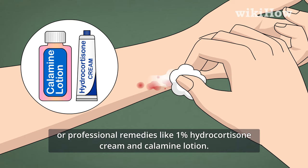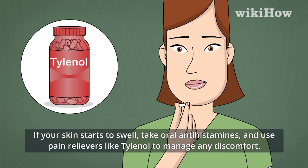If your skin starts to swell, take oral antihistamines and use pain relievers like Tylenol to manage any discomfort.